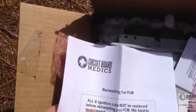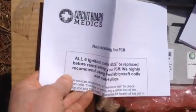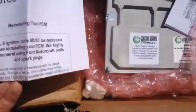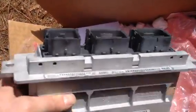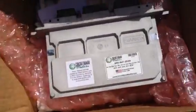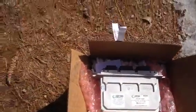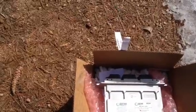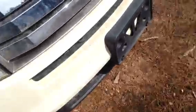Everybody said Circuit Board Medics are awesome, so I went there. This is all six ignition coils, and I had them repair my computer. It wasn't replaced, which is awesome, because apparently if you replace it you have to get your keys redone. They just repaired it for $300 — ouch.